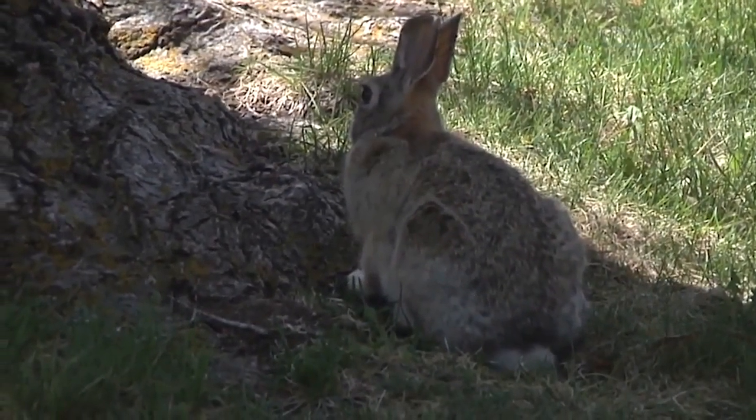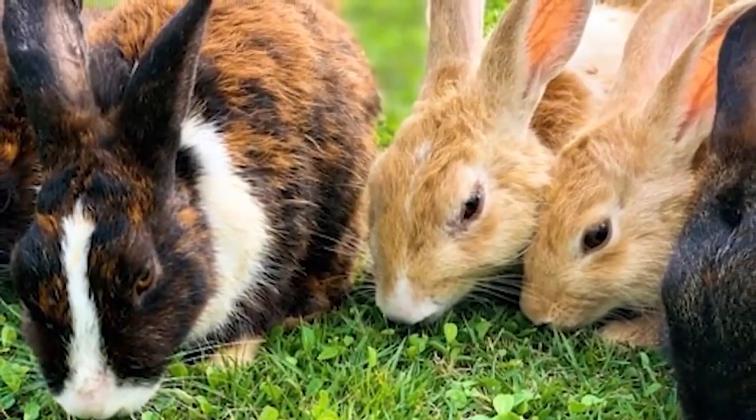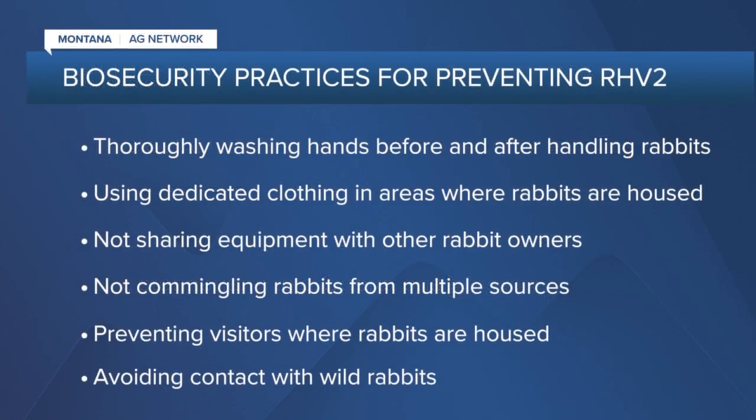There are a few things that rabbit owners and others can do to help stop the spread of rabbit hemorrhagic disease virus 2. The number one thing we can do to prevent RHDV-2, as we call it, is biosecurity. Do not contaminate. Don't go outside and then come back inside where you've been in a rabbit area outside. Make sure you have clean shoes on and clean clothing.